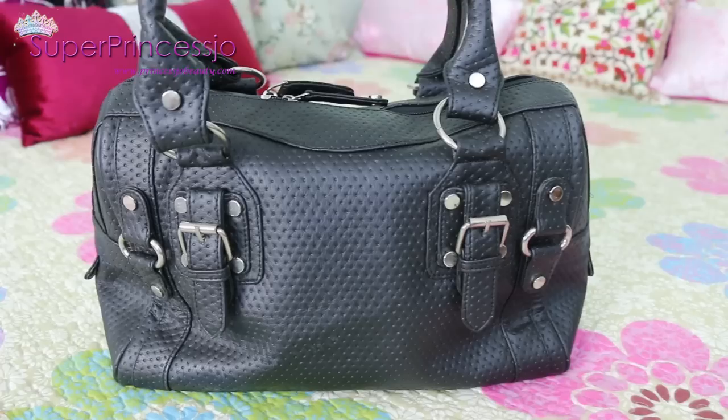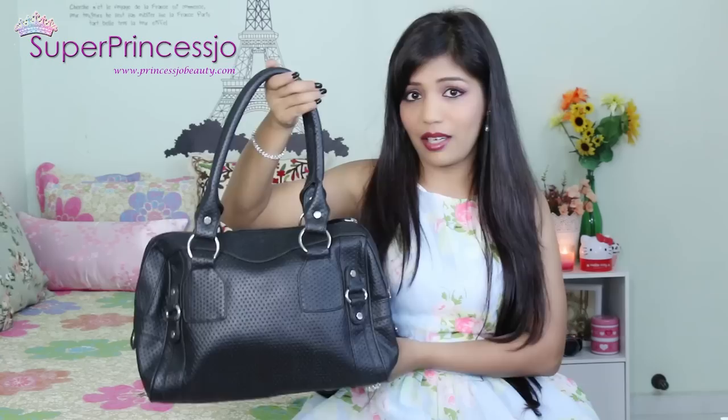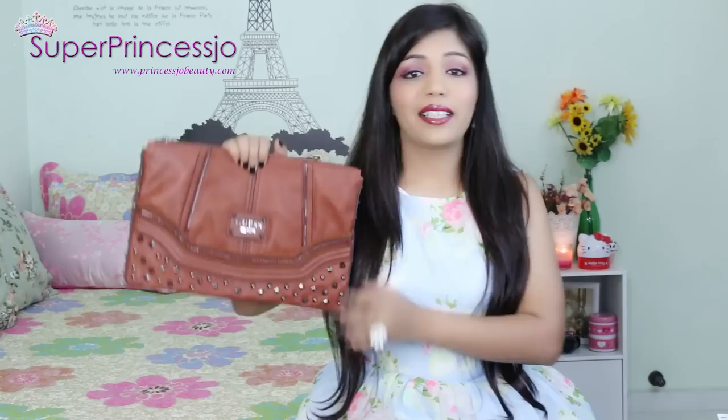The next handbag is one of my favorite work bags - a leather bag with studs and silver hardware. I bought it from Shoppers Stop India; it's an Elizabeth Arden black leather bag. It's very comfortable, an easy shoulder bag that I've carried a lot both in India and in Singapore as a work bag, and I totally admire this one.